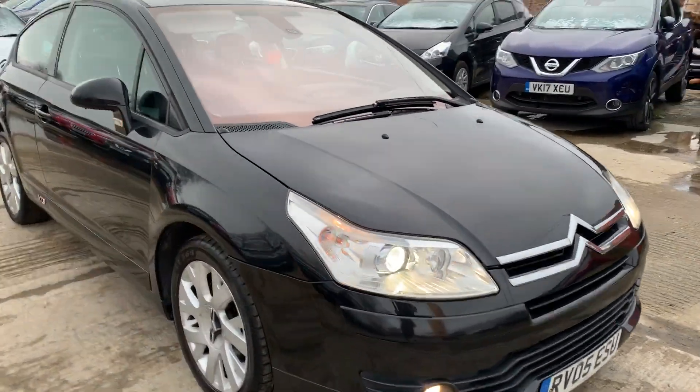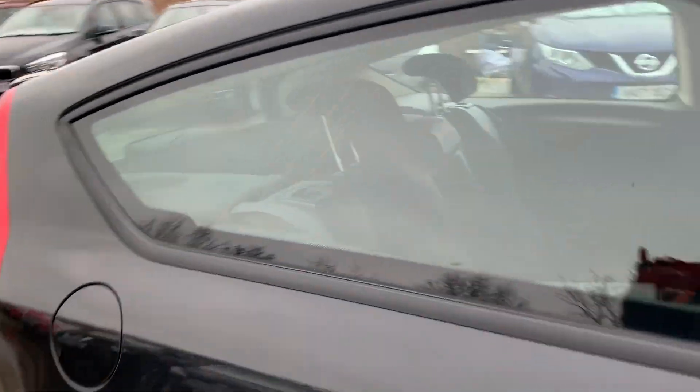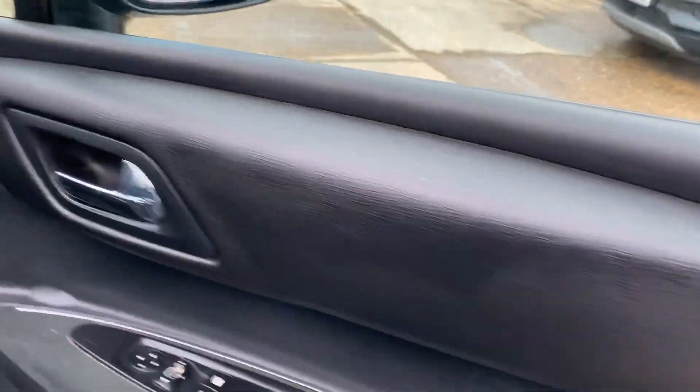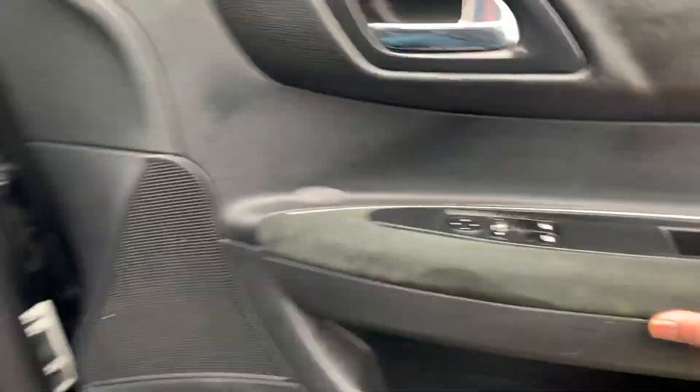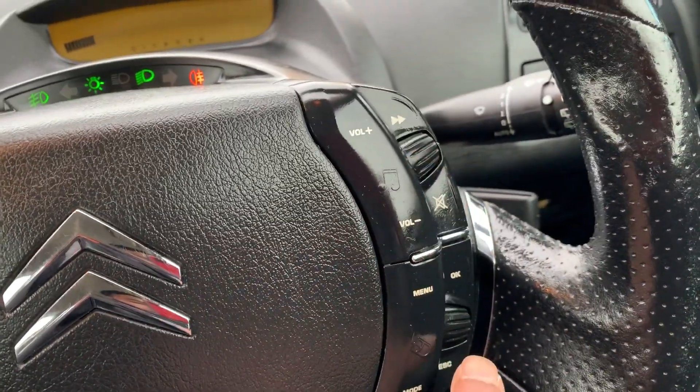Let me show you inside — this is half leather, absolutely gorgeous. There are some controls on the doors, and you've got all your controls right there.